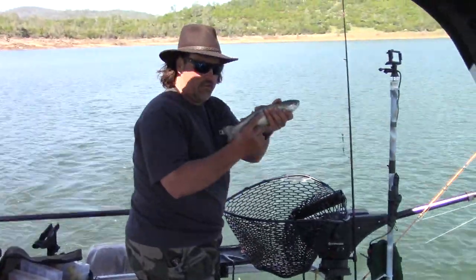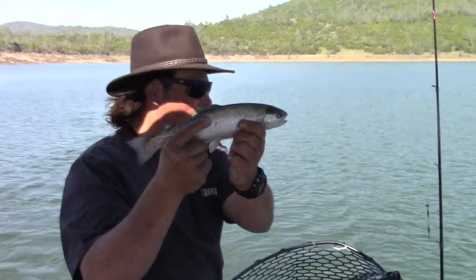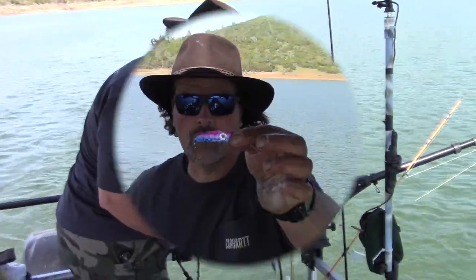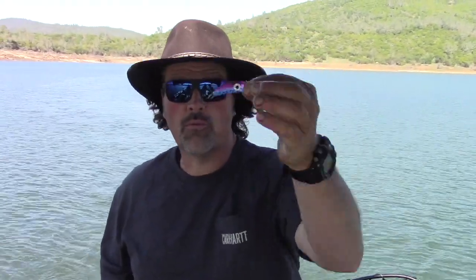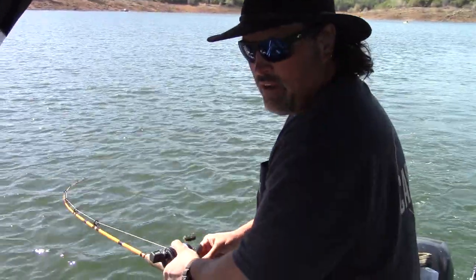Look at that beautiful fish. What a beauty. Get him back in there. There's that spoon right there — crippled minnow in the rainbow trout pattern. We'll get it back in the water and see if we can get another one. Man, that was a tremendous strike.